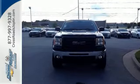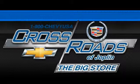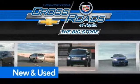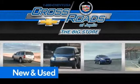Come in today for your test drive. Crossroads Chevrolet Cadillac — the big store is the premier Joplin Chevrolet dealership to buy a new or used Chevy, like this one.